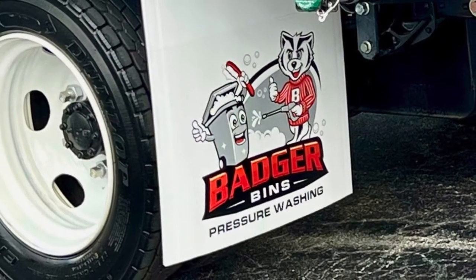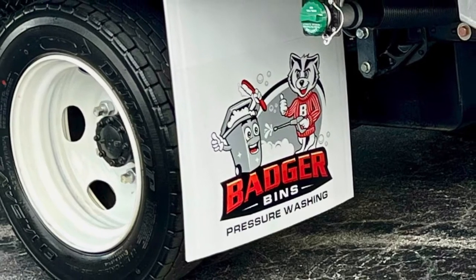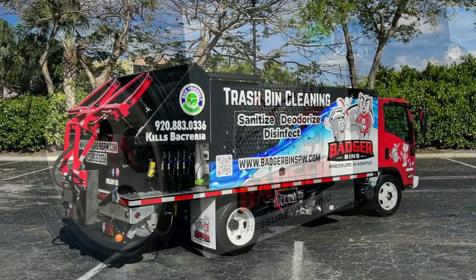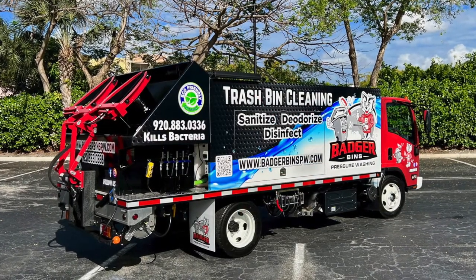All of our trucks come with custom mud flaps and custom vanity plates, just an extra touch to continue with your brand. They also chose our LED nightlight package.